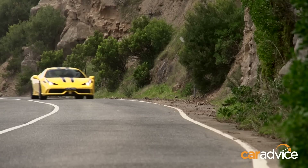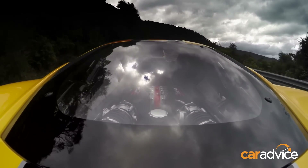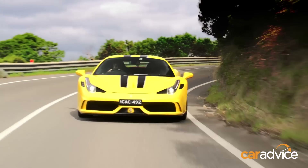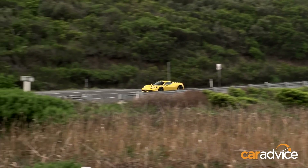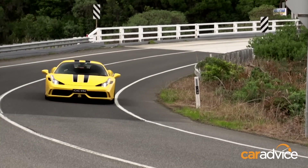As a Ferrari experience, it somehow topped the 430 Scuderia I drove at Fiorano a few years back. The Speciale's responses to driver commands border on extrasensory perception. Yet you wouldn't say one thing stands out on this Ferrari, because it excels as one complete harmonious package.